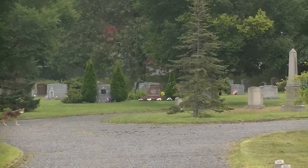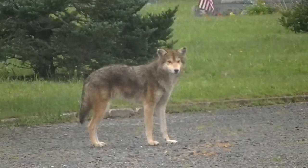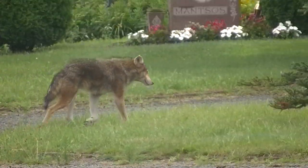After she trotted off, I headed towards the exit and there was the male. So we got some pictures of him. He was actually a little more cooperative and didn't go behind the hill.